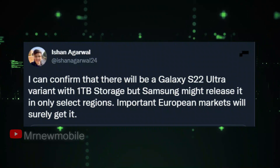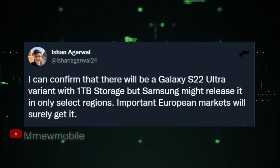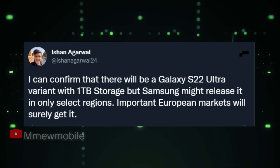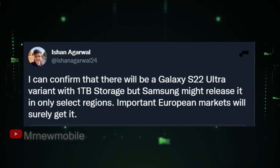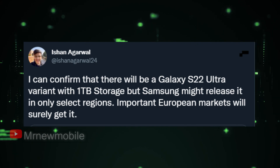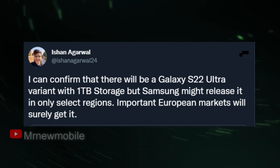Another source, Ishan Agarwal, also claimed that a 1TB model of the S22 Ultra will appear. This variant may be released in a select number of countries, and the main European regions will certainly get the 1TB storage variant.